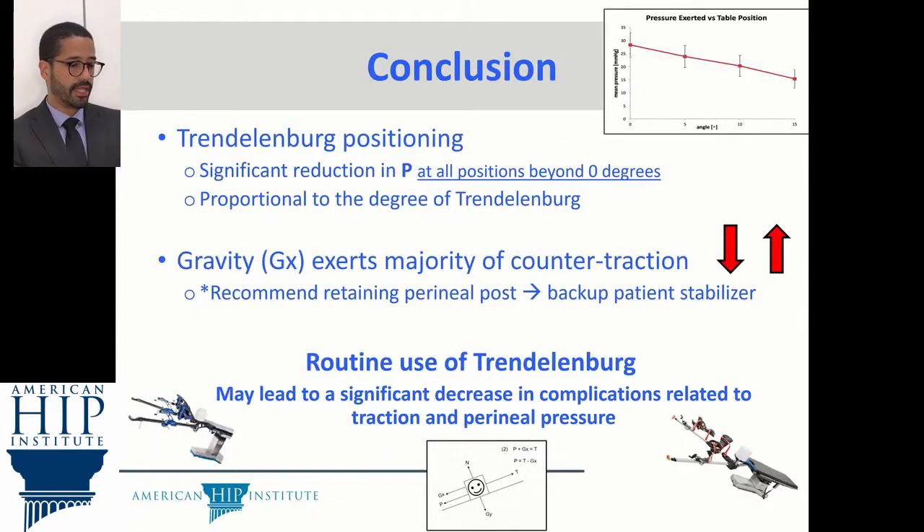We conclude that the Dr. Denenberg position significantly reduces pressure at all positions beyond 0 degrees. This is proportional to the degree of Dr. Denenberg, and gravity exerts the majority of the counter-traction as opposed to the perineal post. However, we do recommend retaining the perineal post as a backup patient stabilizer, but routine use of Dr. Denenberg may lead to a significant decrease in complications related to traction and perineal pressure. Thank you.